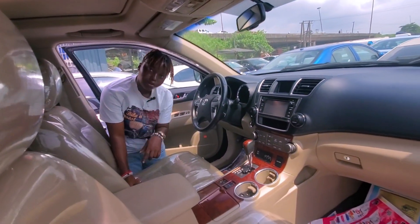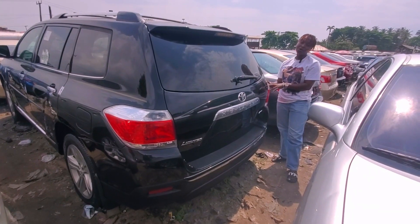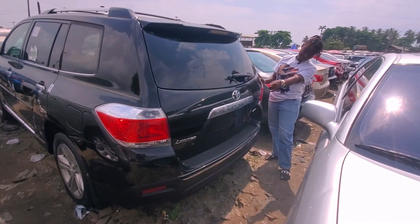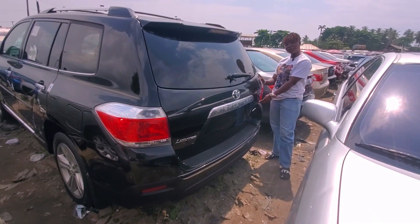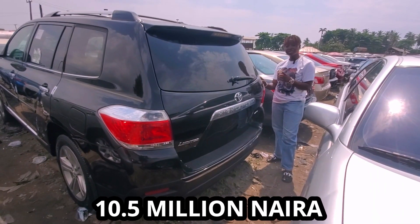Come, let me show you the back. This is the back of the Toyota Highlander 2013, limited model. Don't forget it's four-wheel drive, and it goes for 10.5 million but it's negotiable.